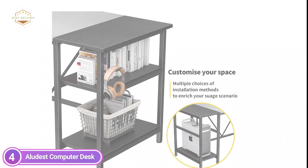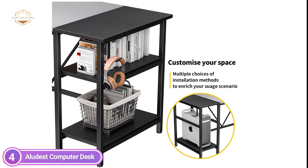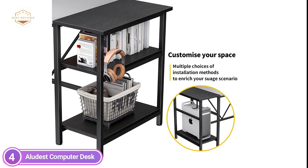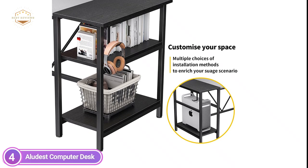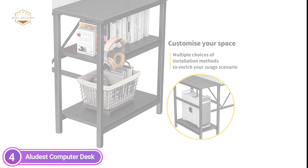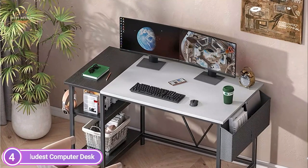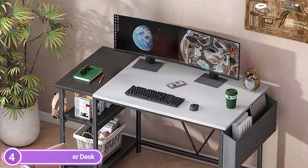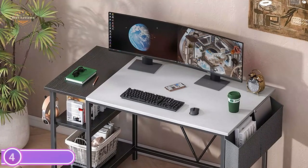Made of top-quality steel and chipboard, the computer desk is robust, steady, solid, and long-lasting. It has been through load-bearing tests prior to leaving the factory and is able to carry your most precious objects. The four available sizes can be utilized in a study, office, game room, and many other situations. Aliudist is confident in the high-end quality of their products — if you have any concerns, customer service experts will provide a satisfying answer.